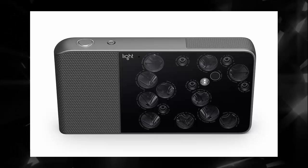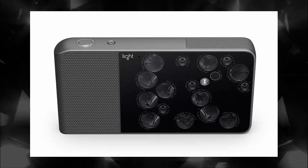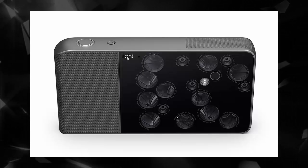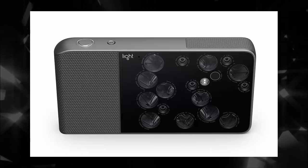First, we see that the flash unit has been moved from above the Light logo to a position in between all the camera modules. What was slightly shifted over to make room for the flash was the laser focus assist module, according to Light Rumors.